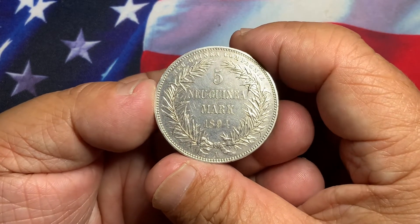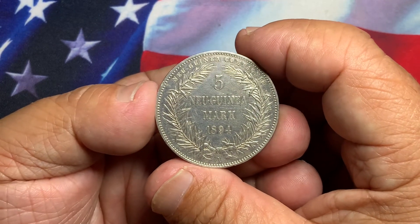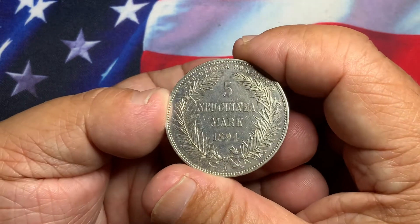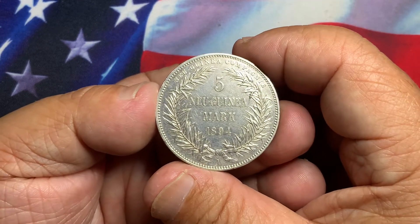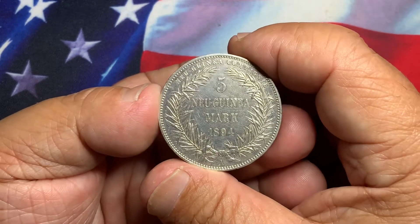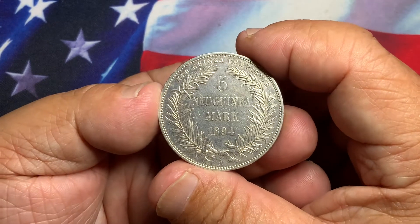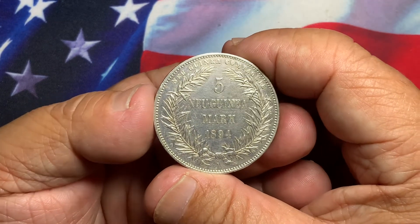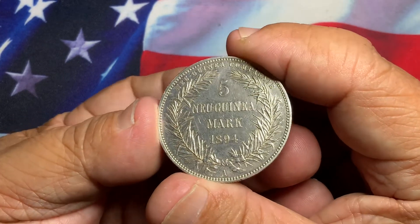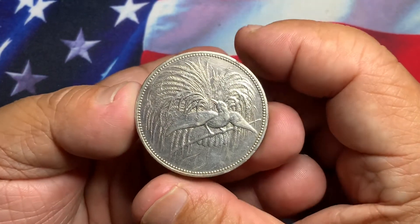Only a limited number of 2,000 coins were minted, and this is always in high demand — a very popular crown from German New Guinea, which is now called Papua New Guinea. If you like to collect popular world crowns, this is definitely one you will want to collect, heavily in demand due to its design with the nice bird of paradise.